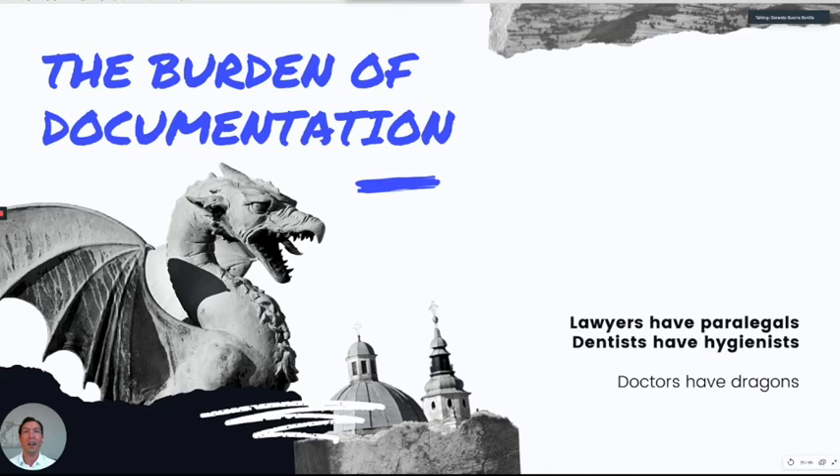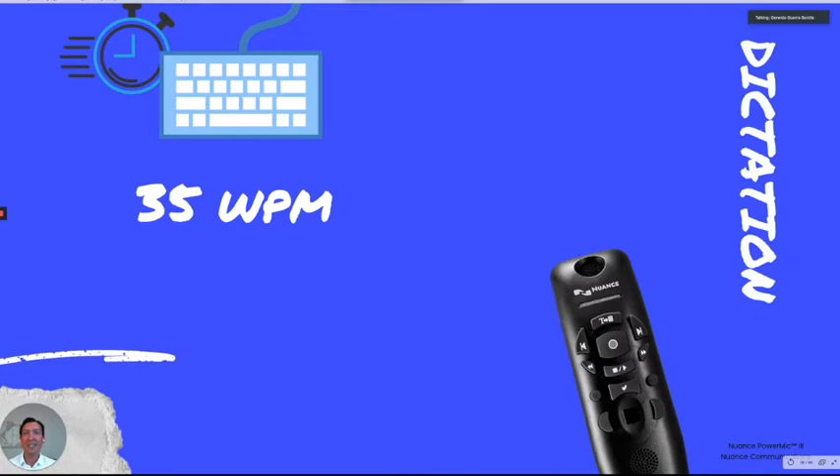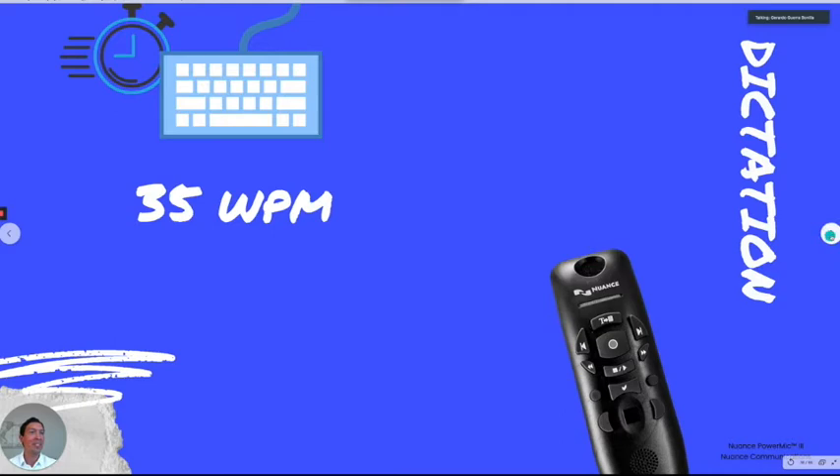The burden of documentation falls mainly on physicians, but this isn't the case in other professions. Lawyers have paralegals who do all the documentation and use templates. Dentists have hygienists who type for them. We have Dragon dictation — it's an important tool. You can dictate six times faster than typing. The average physician types 35 words per minute; a scribe is close to 70. Some people don't feel comfortable using dictation, but it really saves time.